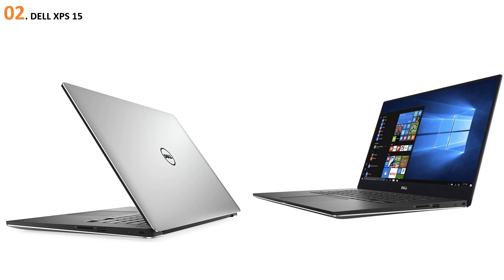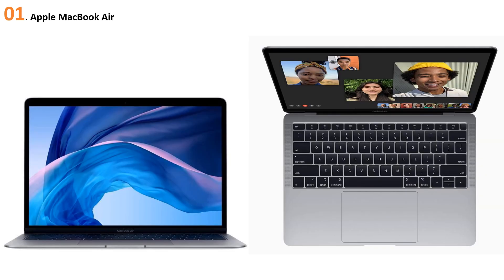The built-in webcam isn't up to standards and isn't efficient at capturing images accurately. Overall, this amazing laptop has all the high-end features that make it the best buy in its category and a tough competitor for similar laptops. At number one: the Apple MacBook Air.